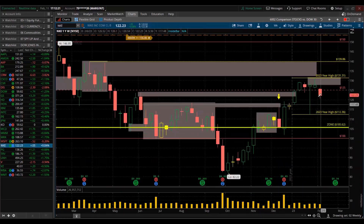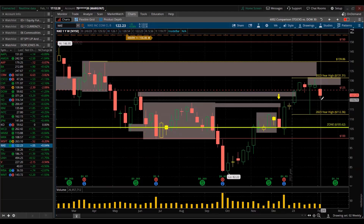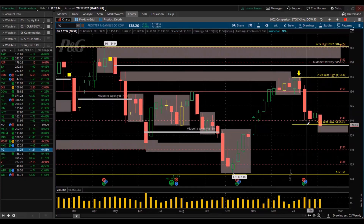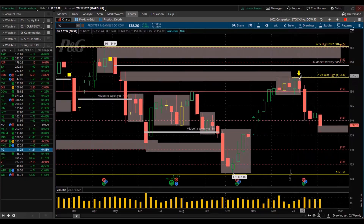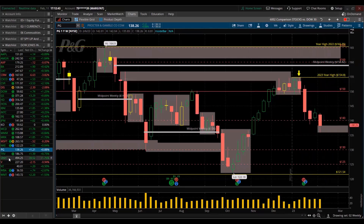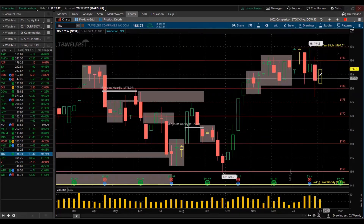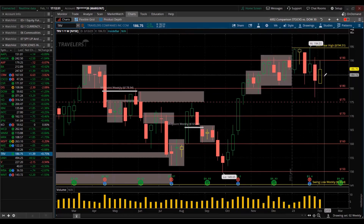Nike — red for the week, lower high, lower low. Never even tested that supply zone — just sold off real quick. That's not looking good. Walgreens Boots Alliance — new low for the year. That yellow arrow I shared as a bearish trade idea all the way back then. Travelers — inside candles for the week. That's not looking good neither — just lower highs, trending down.